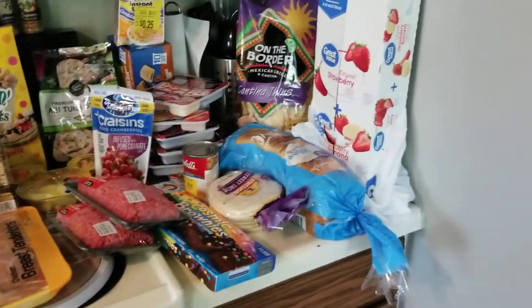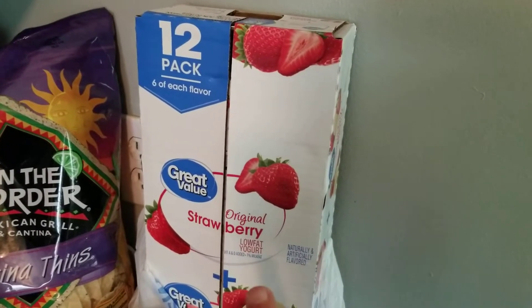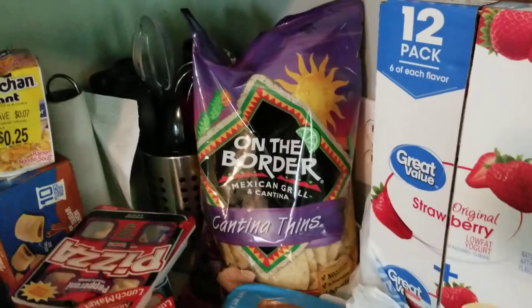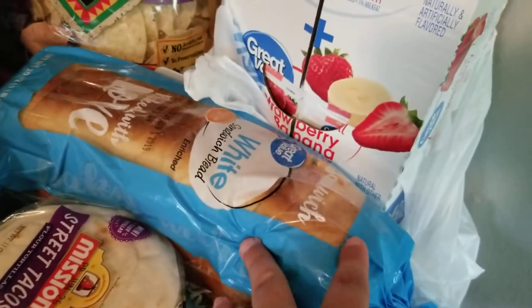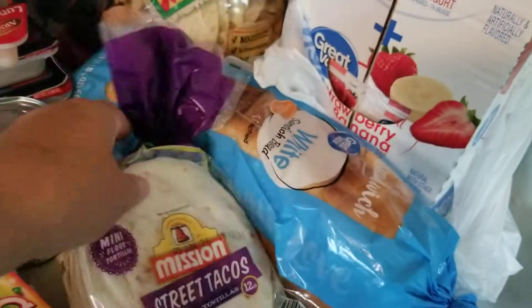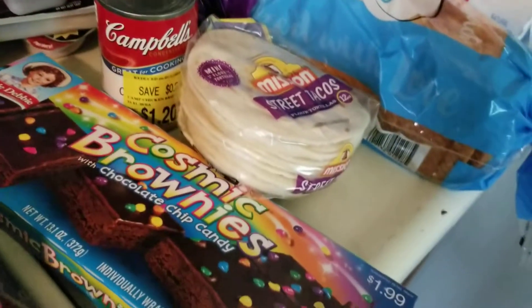I pretty much know where everything came from, so I'll let you know. I got these from Walmart for $3.67 for 12 of them — strawberry and strawberry banana yogurts. I got the Cajun On-the-Border chips for $2. I got our bread from Walmart for $0.89, these street taco shells for $1, some chicken broth for $1.20, and some brownies for $1.67.